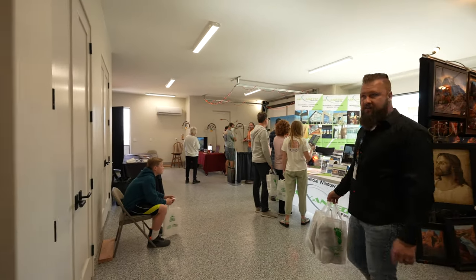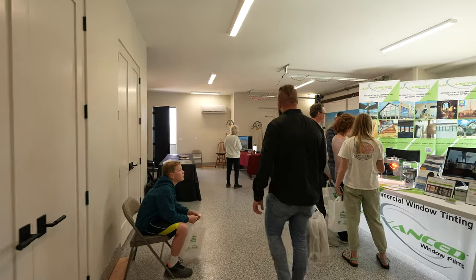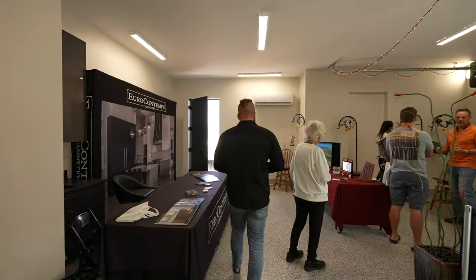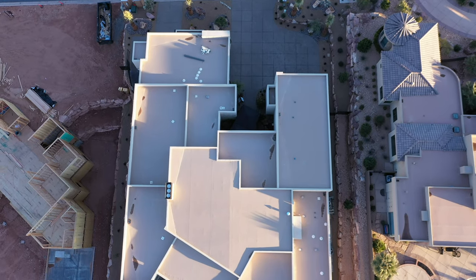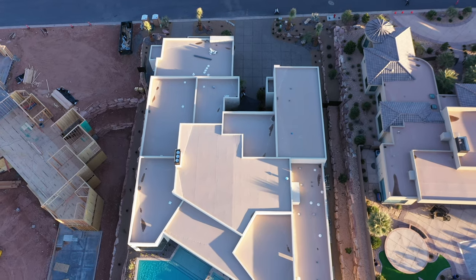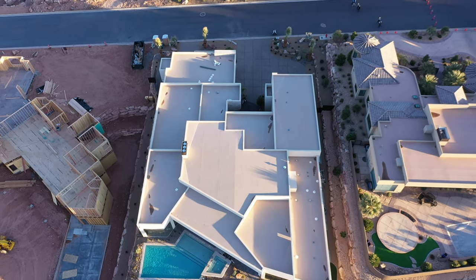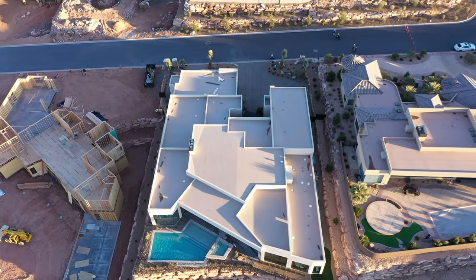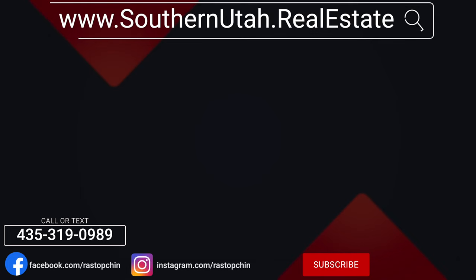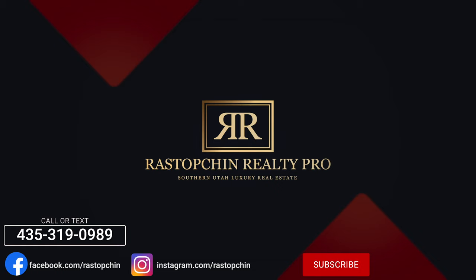Folks, I have absolutely loved this home. If you know me, you know how much I truly appreciate Stone Cliff — the views, the proximity to everything, the privacy of that neighborhood. And this home had just the perfect combination of bedrooms and bathrooms and square footage. I'm curious, what do you feel about this home? What did you like the most? Drop us a comment below and be sure to subscribe so you don't miss any of our future videos. I will see you in the next one.